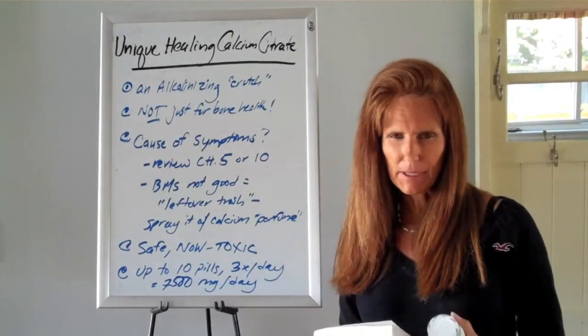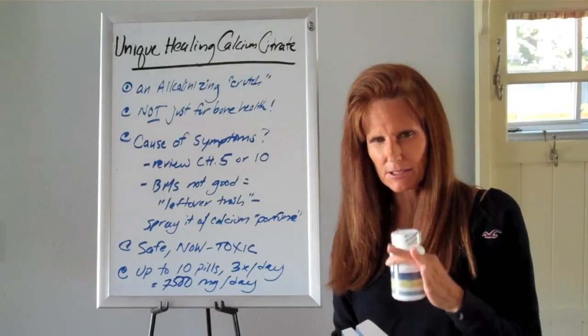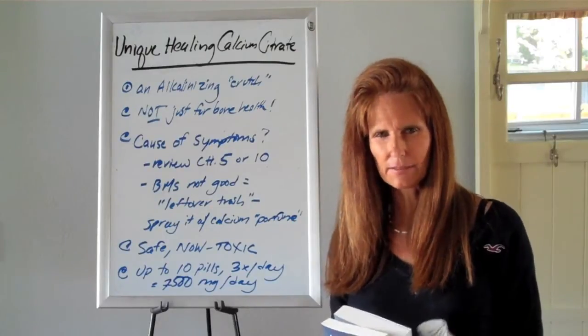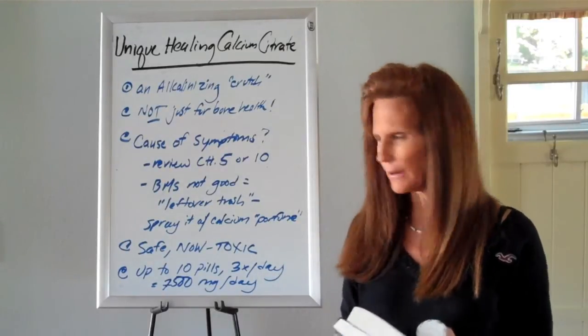I'm not going to repeat what's in that video. What I want to do in this video is expand upon the concepts of how this calcium citrate crutch works, because I find myself doing this very often with clients, so I'm hoping I can reach out to all of you who don't get the chance to talk to me directly and help you as well.